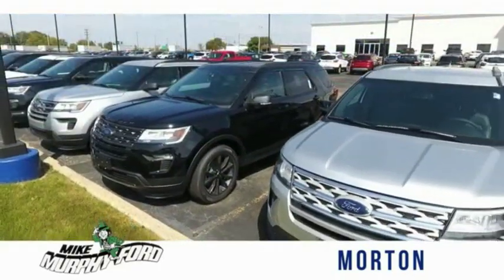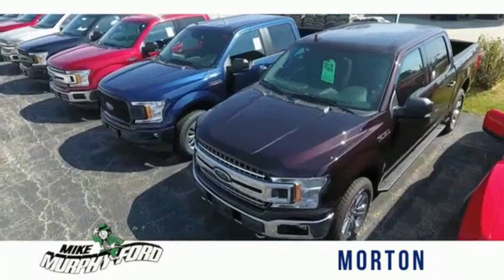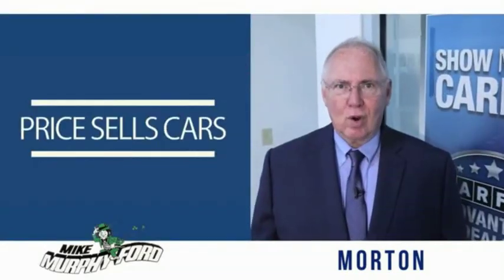We would be glad to answer any of your questions, send you more photos, arrange a test drive, or arrange financing — just let us know how we can help. We get it: price sells cars.